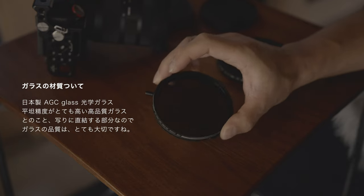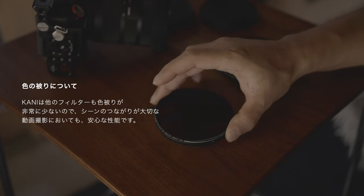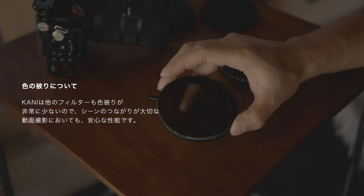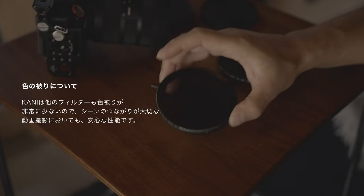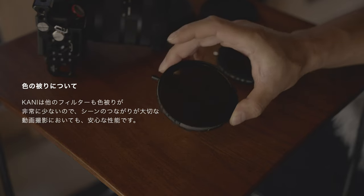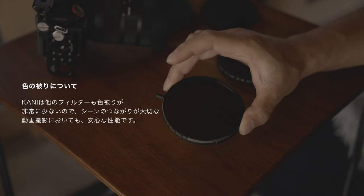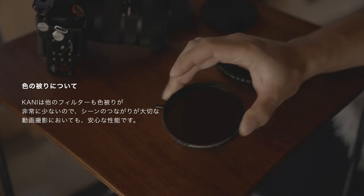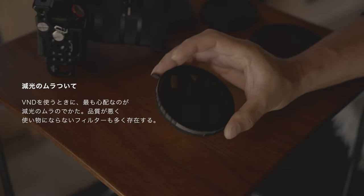反射を抑えるという意味でも、ムラを抑える意味でも非常に効果があるんじゃないかと個人的に思っています。コーティングですね、ここは結構重要な部分で、これはカニのフィルターを全部自動に入れるんですけども、コーティングはいいんでしょうか。色のかぶりが非常に少ないですね。よくあるのがブルーに被ってくるというパターンがあるんですが、このバリアブルNDフィルター、非常に青被りが少なくて、色のことはあまり気にせず安心して使うことができるフィルターなんじゃないかなと思っています。